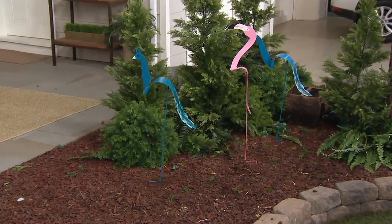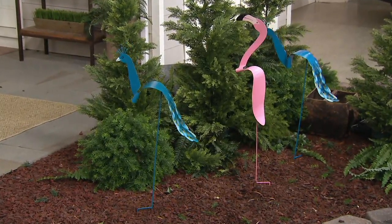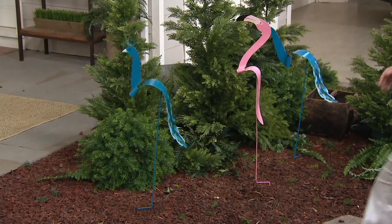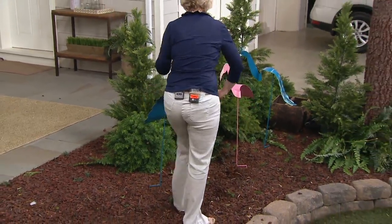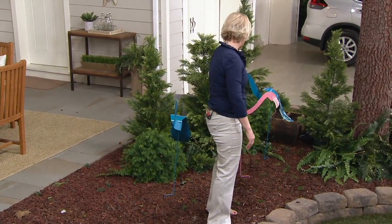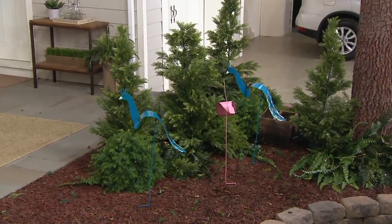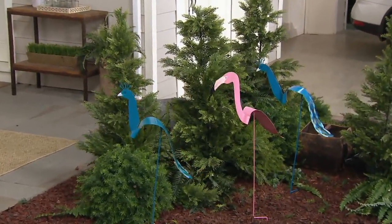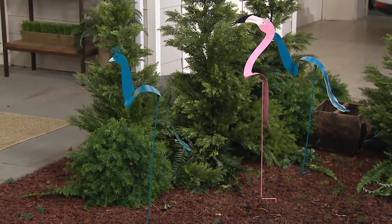They are right behind us. Now these are, of course, being hit by a fan. But when Mother Nature comes along, if I can just show you — when wind comes from different directions, you're going to see the character that comes out in these fellas because the wind's going to come from all over. And there they go — look at how they turn. It is so much fun to see how they move in the garden.